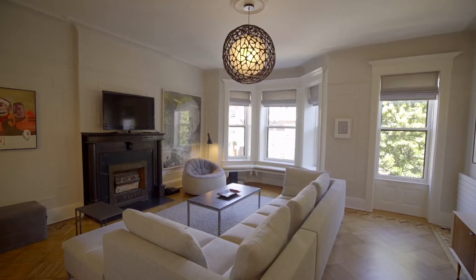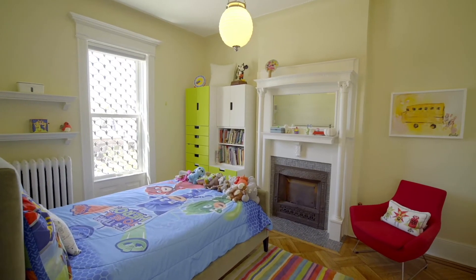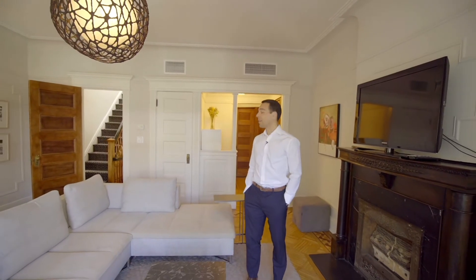The current owners are using this as an additional media room, but it can easily be one of four bedrooms throughout the home and has ample storage space and closets in the rear.